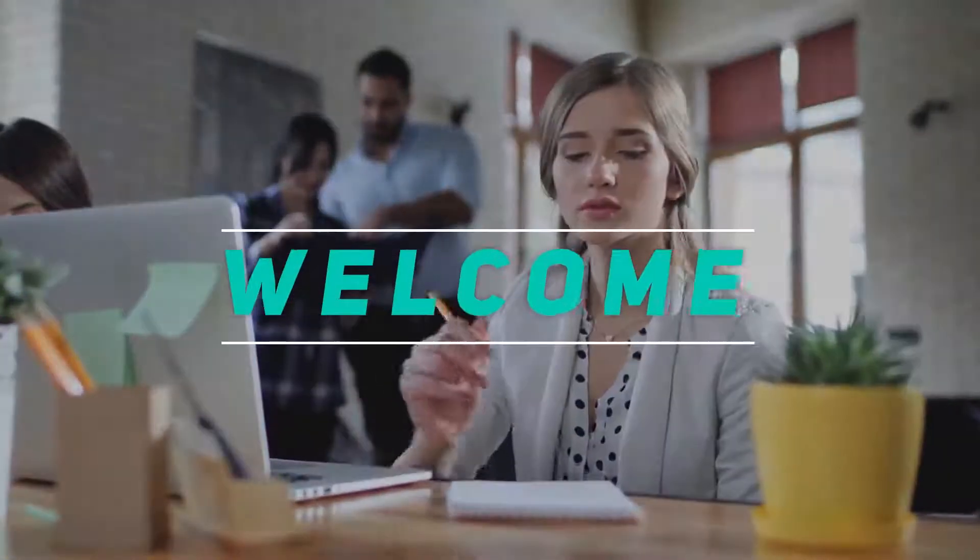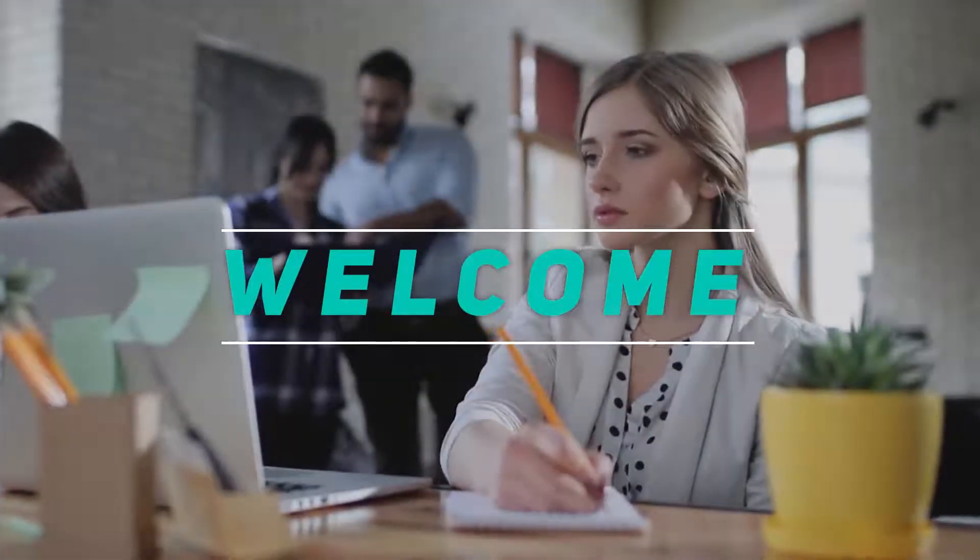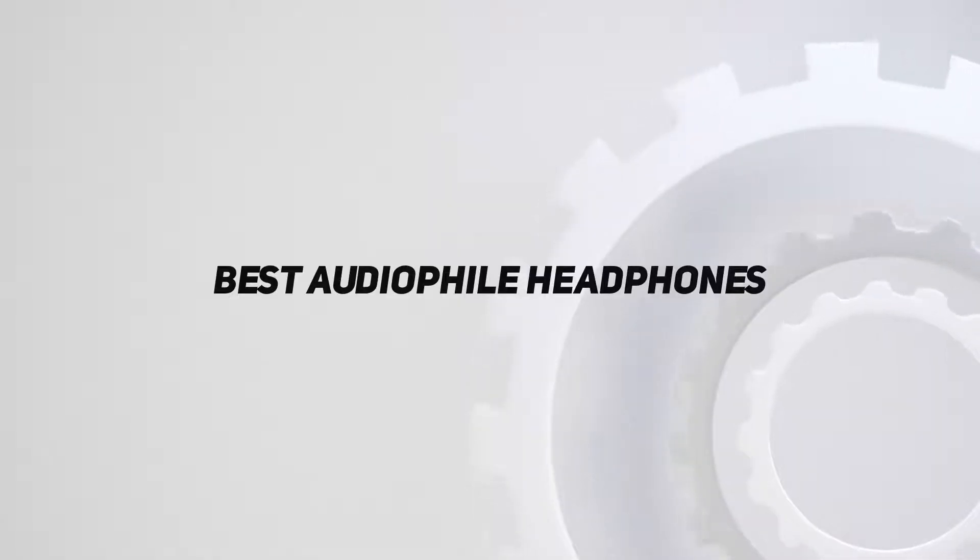Hey, welcome back to my channel. In this video, I'm gonna talk about the top 5 best audiophile headphones.